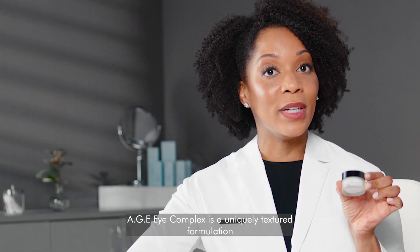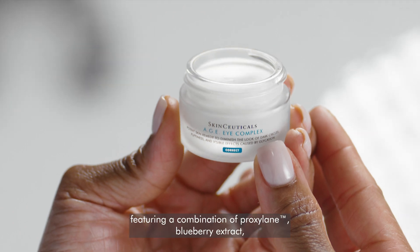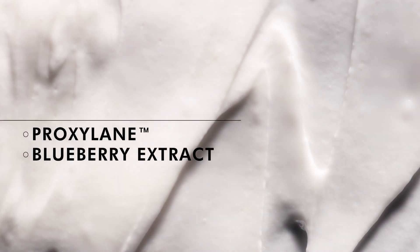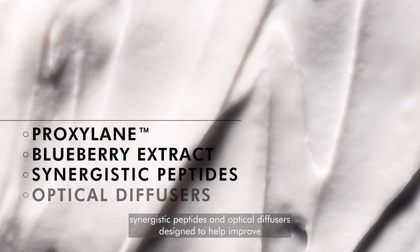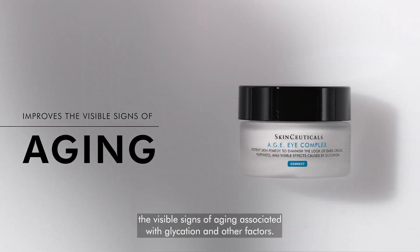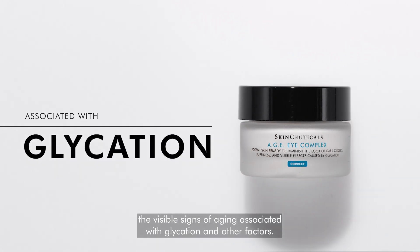AGEI Complex is a uniquely textured formulation featuring a combination of proxylene, blueberry extract, synergistic peptides, and optical diffusers designed to help improve the visible signs of aging associated with glycation and other factors.